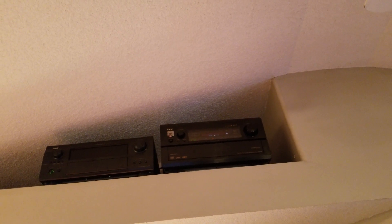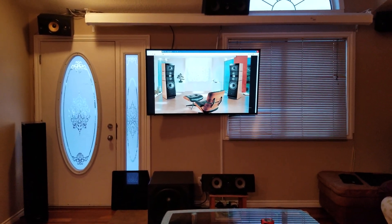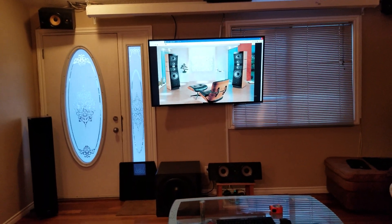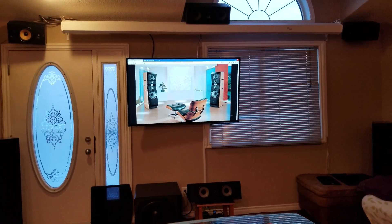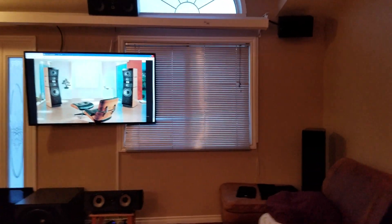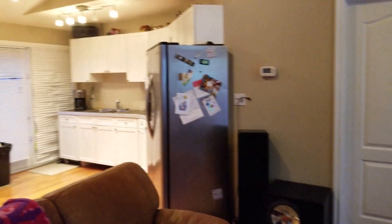I primarily have everything hooked up to my computer, which is my only source for Netflix, movies, and music. For music I'm streaming Tidal Hi-Fi, and anybody who knows anything about streaming knows that Tidal Hi-Fi is the bomb — the sound I get from Tidal is phenomenal, pretty well CD quality in my opinion. Thanks for checking out this video and coming into my home to check out my 10.4 setup.